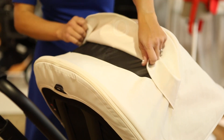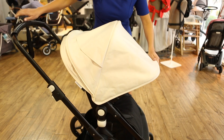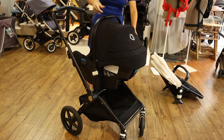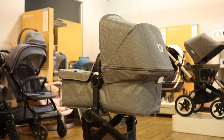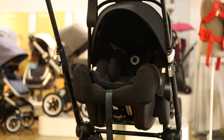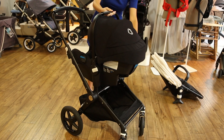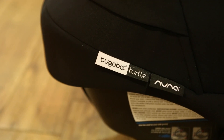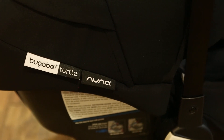You can open the canopy for ventilation or extend it for complete sun coverage. The Lynx is compatible with the Bugaboo Turtle car seat. It doesn't come with a bassinet but you can purchase one separately for $250. It's easy to turn the Lynx into a travel system using the Bugaboo Turtle car seat which attaches directly to the stroller without adapters. The Bugaboo Turtle is manufactured by Nuna using the same design of the Nuna Pippa series which is known for its innovative safety and style.